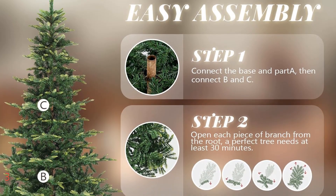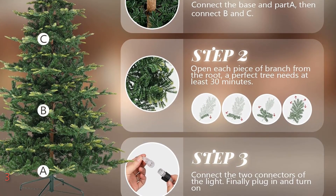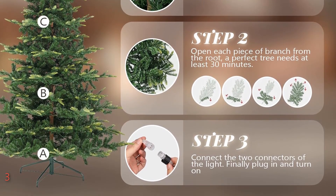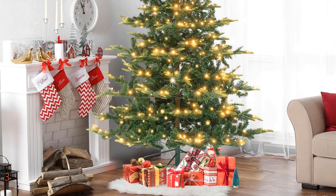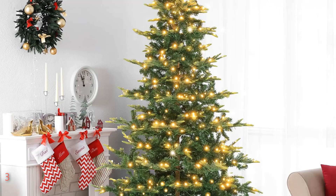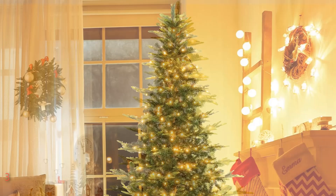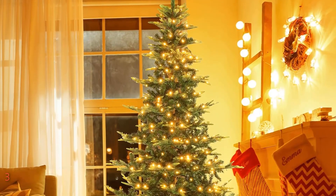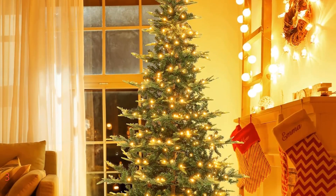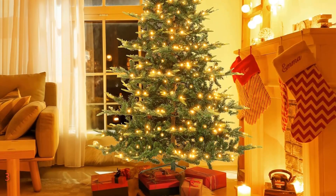The sturdy metal stand equipped with three screws ensures the tree remains stable, enhancing safety throughout the season. Assembly is straightforward, requiring only three steps to set up: secure the base, connect the light wires, and arrange the branches. This versatile tree is not only perfect for Christmas, but also enhances the festive spirit during Easter, Halloween, and more, making it a perfect addition to living rooms, bedrooms, offices, or outdoor spaces like porches and patios.